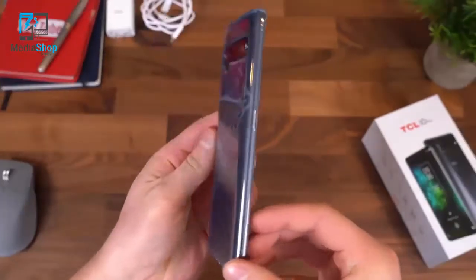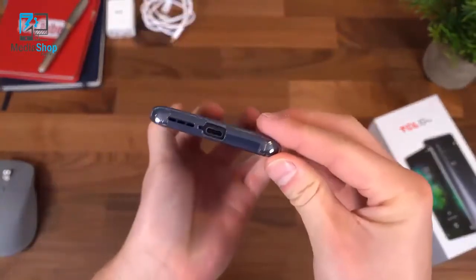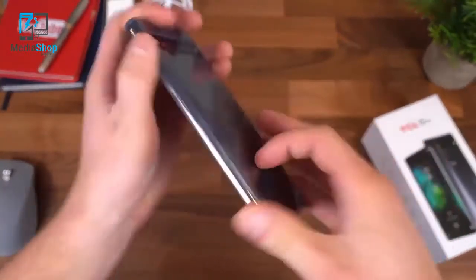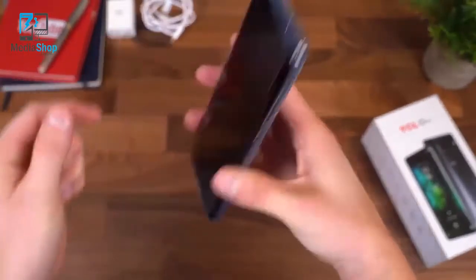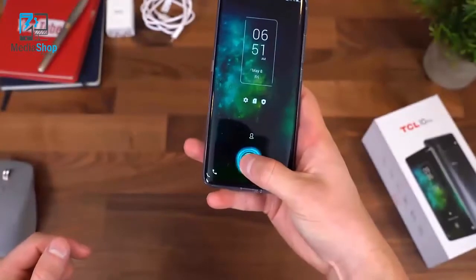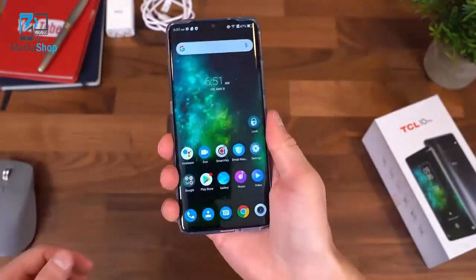Let me show off the included case on the phone. It covers all of our buttons, and down at the bottom there are cutouts for the charging port and for the infrared blaster and headphone jack. Overall looking good — it adds some grip to the sides and a little thickness, making the phone a bit easier to hold.